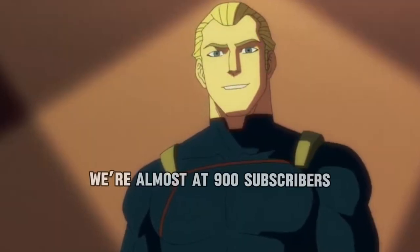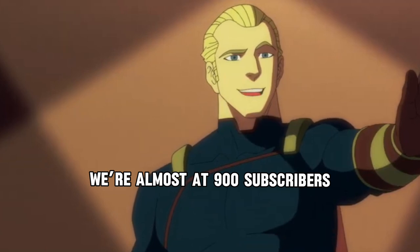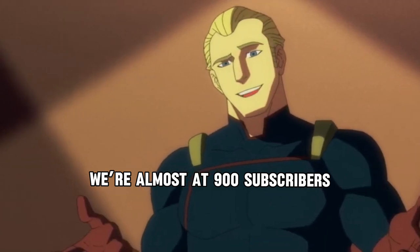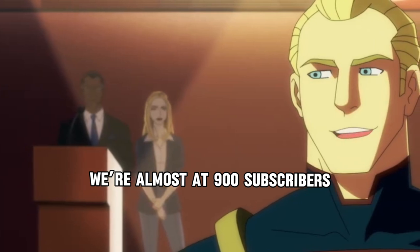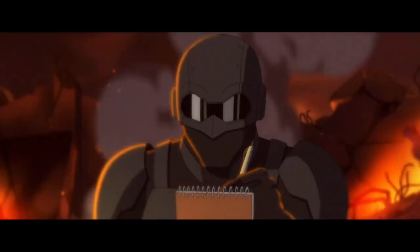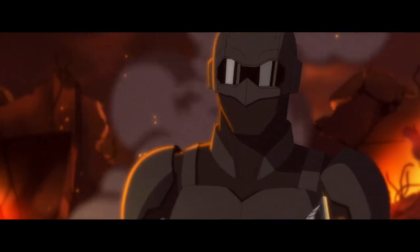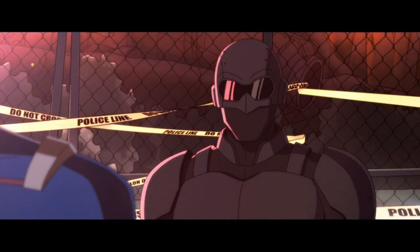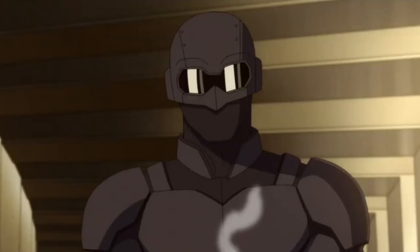That wraps up the Homelander scale. I hope you enjoyed this — make sure you subscribe to the channel so you never miss a video. Don't try debunking any of the non-ratty scales because they're all verbatim stated. If you have different scales that can get Homelander higher, let me know down below. We're almost at 900 subscribers — please subscribe so we can hit 1,000 by end of year. I'm going to take a massive break — see you guys.